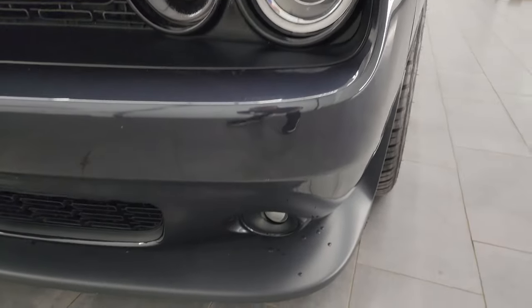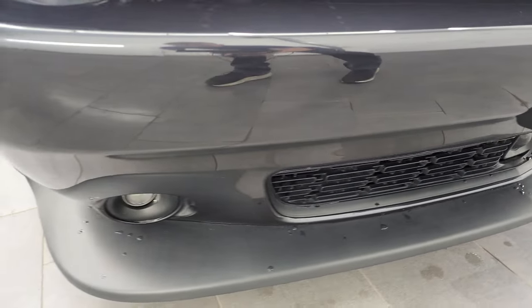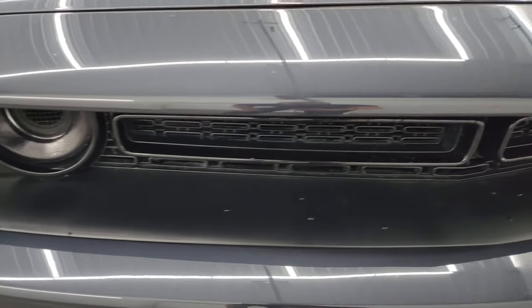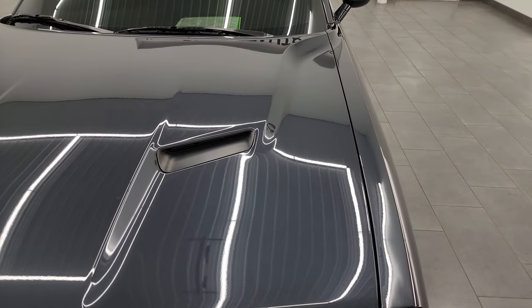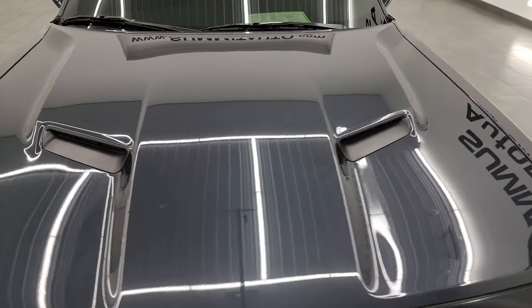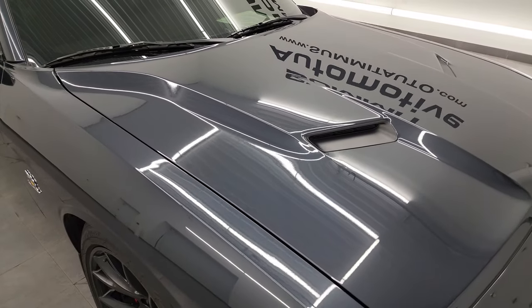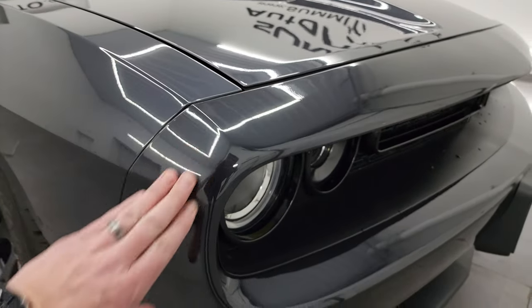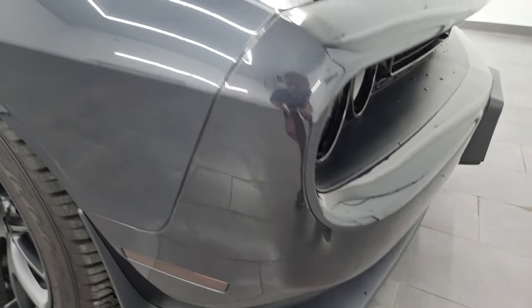Front bumper and lower valence are in excellent condition — no major dents, dings, or cracks. This one does have the technology group so it has adaptive cruise control. The hood is in excellent condition as well, no major dents or dings. It does have a 3M tape on the front bumper, which is probably why it looks as good as it does.